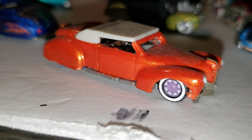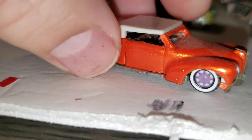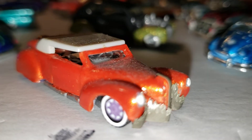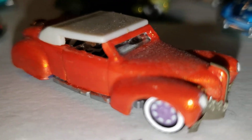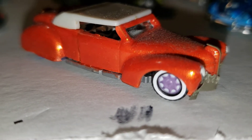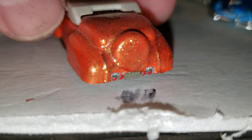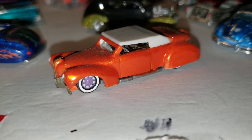This is a Lincoln Zephyr — a '40 or '41 Lincoln. I put a photo-etch front grill on it, chopped the top, and gave it a custom paint job. The car was originally the same color as the rims and I liked the rim pattern so I didn't change them. I put photo-etch license plates on the back and gave it a candy paint job — that's this custom lead sled.